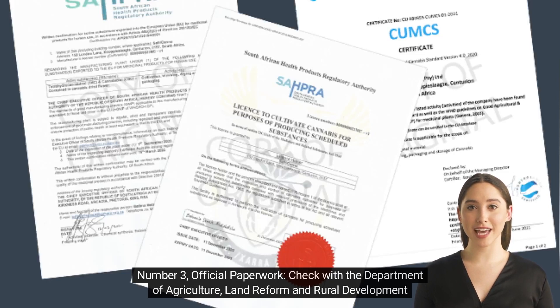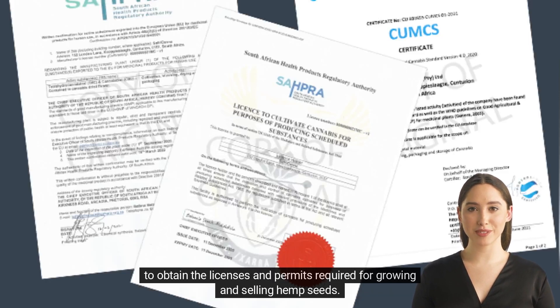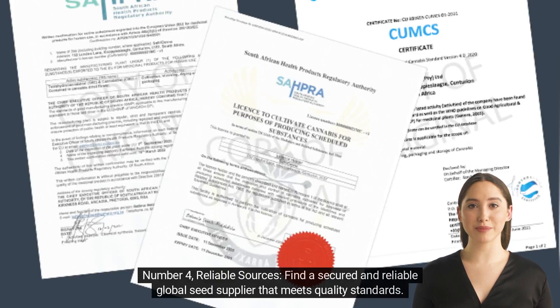Check with the Department of Agriculture, Land Reform and Rural Development to obtain the licenses and permits required for growing and selling hemp seeds. Number four: reliable sources. Find a secured and reliable global seed supplier that meets quality standards.